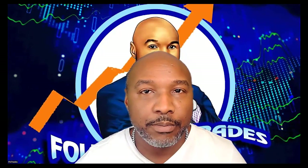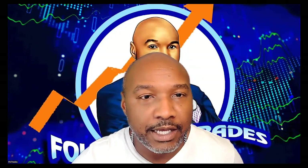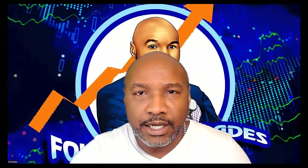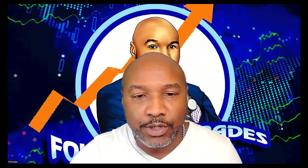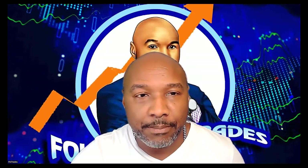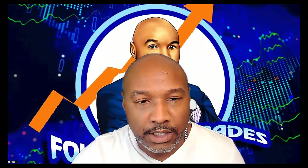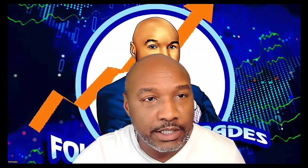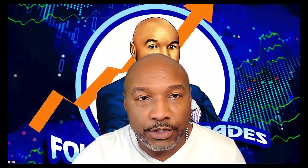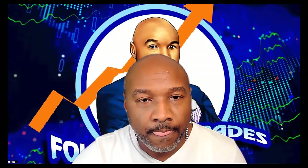I'm going to recap a couple of things from last week's update — the gains we had last week — and then I'll do the gains for this week, for each account, and speak to what that means. I'll go ahead and share the screen and we'll figure out what the trading is telling us.